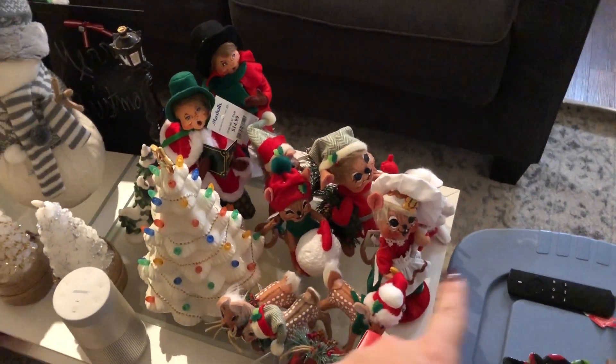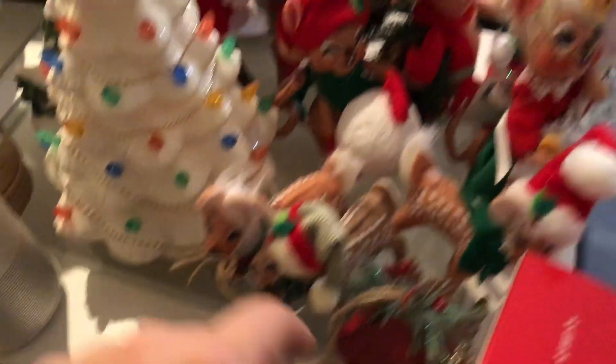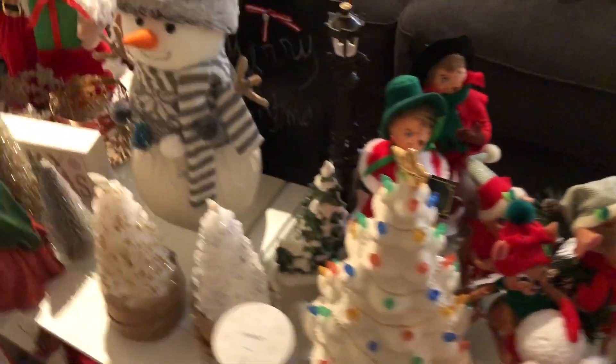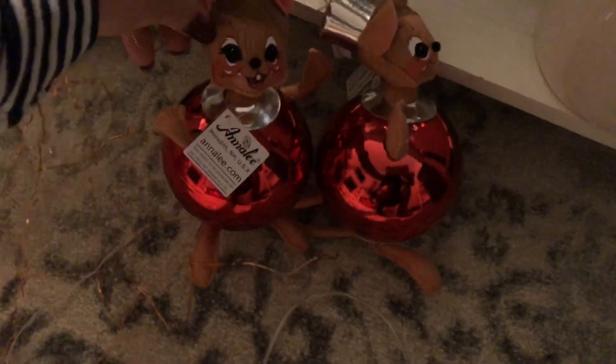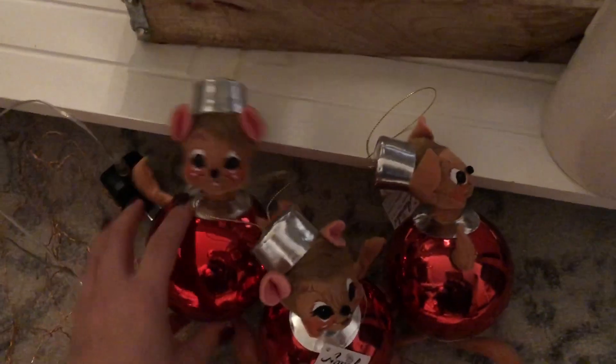We have everything pretty much lined up here. Here are the Annalee dolls — these are just some of them, the more recent ones. I got these guys last year. These ones I got from Marshall's — the little caroler set — I got them this year, they're really cute. I got these little guys from the Annalee factory store in Meredith, New Hampshire; we recently went there so I picked them up there. These are going to go on the tree.